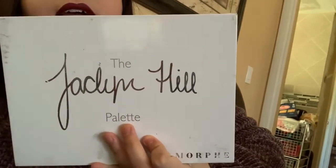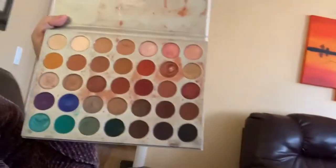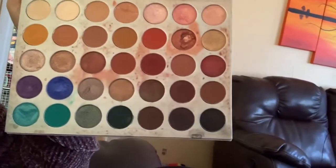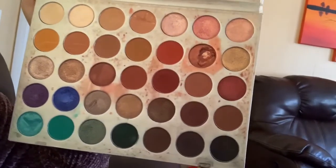First thing I want to show you is I do carry my Jaclyn Hill palette. If you do not have this palette, you are not living — I absolutely love this palette. The reason I carry it is because you can do any makeup look with it. I've used it a lot and it's really pigmented. I really love this palette.